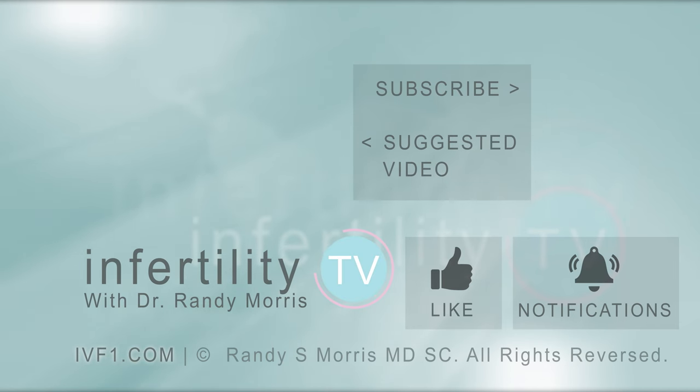Each option has its pros and cons. There isn't an absolute correct answer for everybody. We recommend that you discuss these options with your doctor to come up with the right answer for you. InfertilityTV is your most trusted source for accurate information on infertility and miscarriage. If you are not a subscriber yet, hit the subscribe button right now. A new episode is released every week — don't miss any episodes. You can also check us out on our website, IVF1.com, where you can become a patient.